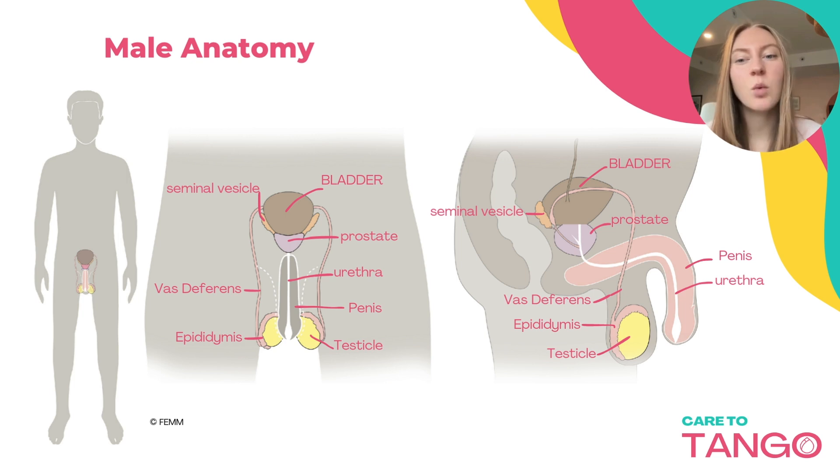The vas deferens is one of two ducts beginning at the epididymis, which transports mature sperm to the urethra. It starts at the epididymis, loops around the bladder, and ascends through the seminal vesicles and prostate gland before emptying into the urethra. The seminal vesicles help to nourish and transport sperm. Seminal fluid is the lubricative fluid containing sperm which nourishes and transports it through the urethra and into the vagina, and is alkaline to neutralize the acidic pH of the urethra and vagina.